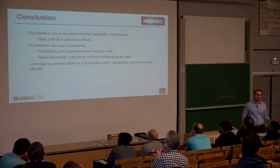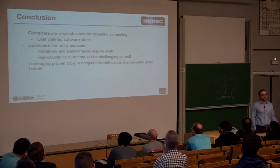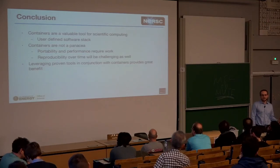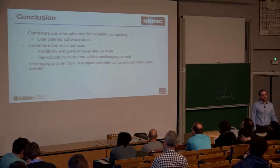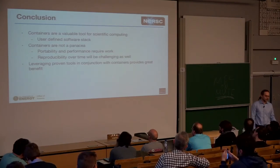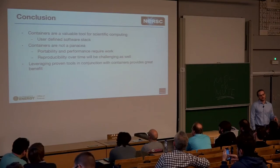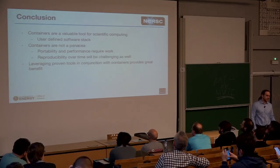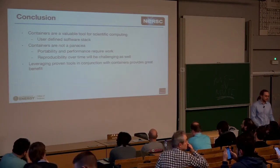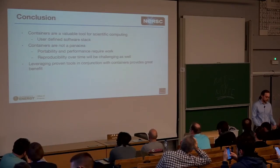To conclude: containers are a valuable tool for scientific computing because they enable a user-defined software stack — essentially RPM in user-land, kind of. They're not a panacea and won't automatically solve all your problems. Portability and performance do require work. A sevenfold performance difference could mean buying seven times the servers or paying seven times your AWS bill — so you need to think hard about it. It's also beneficial to use existing tools in conjunction with containers to use them to their fullest extent.